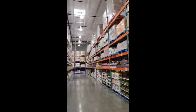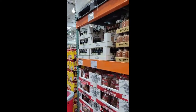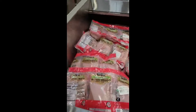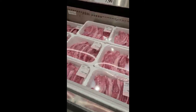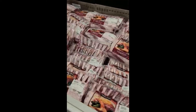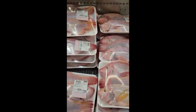To the rafters, y'all. If you want anything in big quantities, Costco. Fully stocked on the meat, y'all. If you are in the market for fish, this is the place.